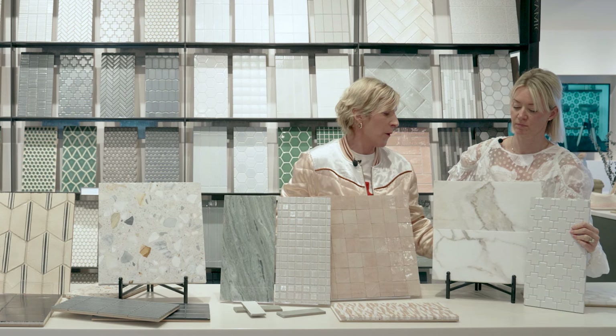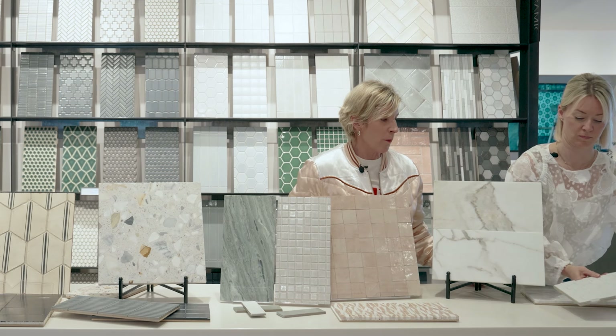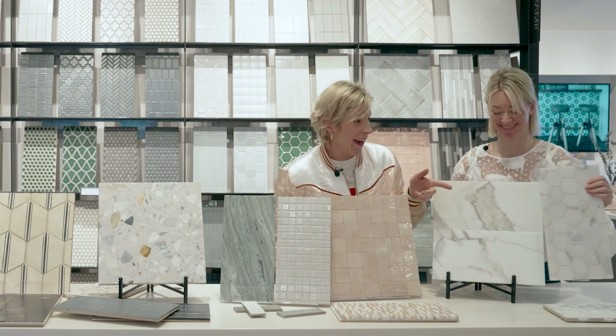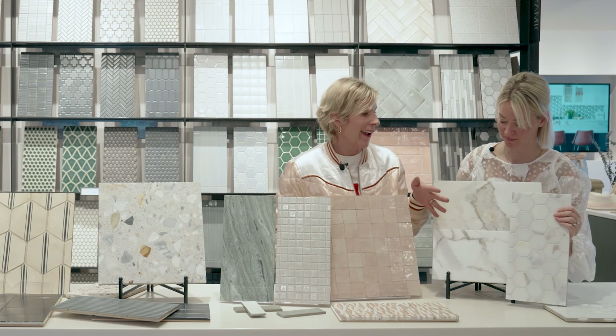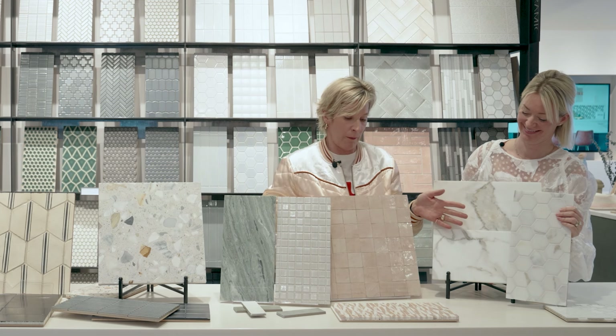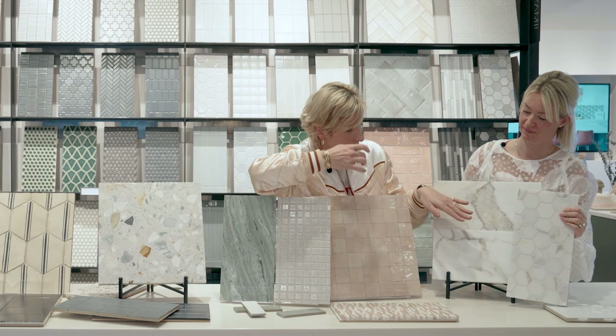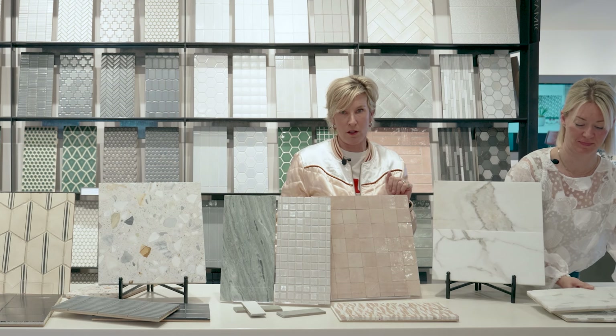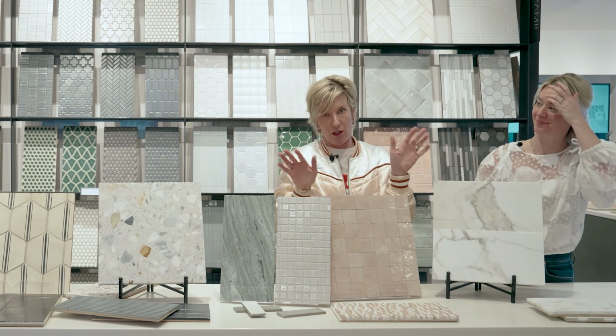It could be a stunning look. If you wanted to take the safe route, you do the hex in the Calcutta — it's fine, it'll look great, and it's beyond timeless. Blush is going to go out of style, but this guy is going to be good for 20 years. So if you do blush, you're committed for 20 years.